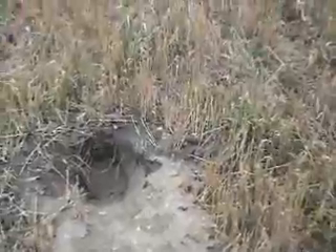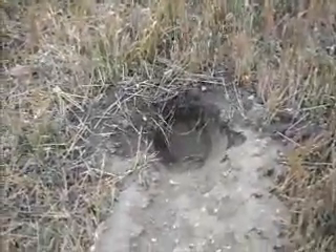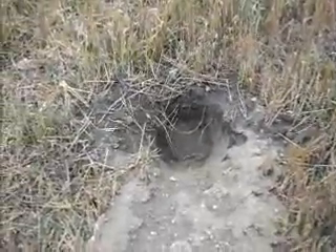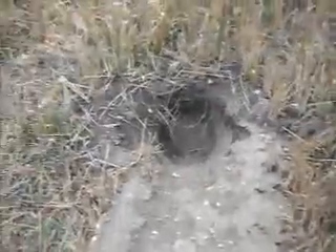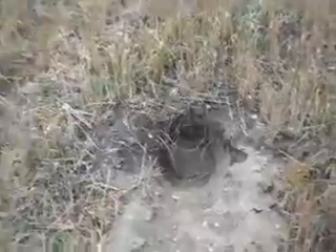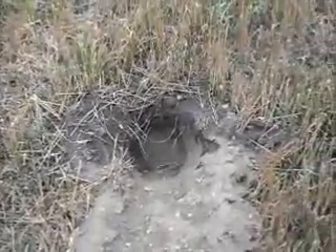Here in southern Saskatchewan the badgers pretty much hibernate all winter. What you've got to do is watch your weather forecast. When you start getting into minus one to plus three kind of temperatures in the middle of winter, you better have your badger sets waiting, ready, free of snow — so when this badger does come out, you can get him.